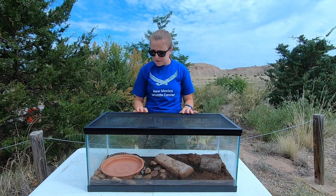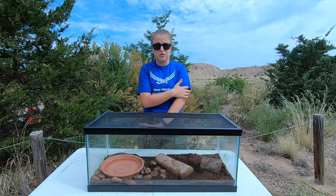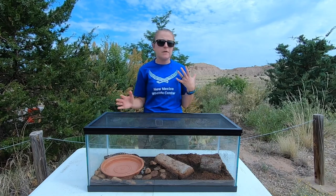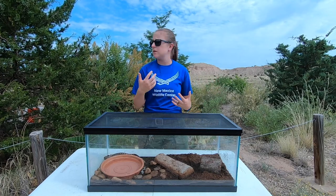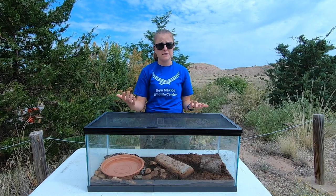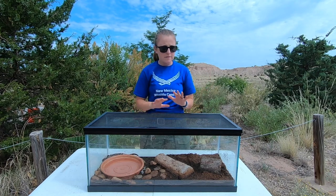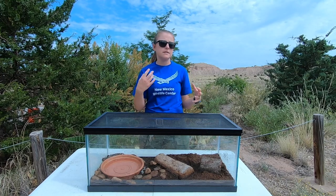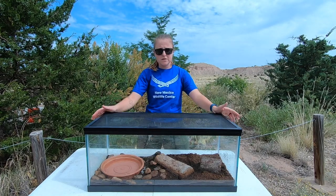Another thing you can do is if you find an amphibian that looks obviously sick — amphibians that look sick oftentimes are really, really thin, their skin is really, really dry; remember that moisture is really important to their skin. If they're not acting scared of you, not trying to get away or wriggle around, that means there might be something wrong. If you find a frog or a salamander that looks like that, please call your local wildlife center and see if they can help. It's important that we get them to a licensed wildlife rehabilitator who knows how to prevent disease transmission and how to rehabilitate those species.